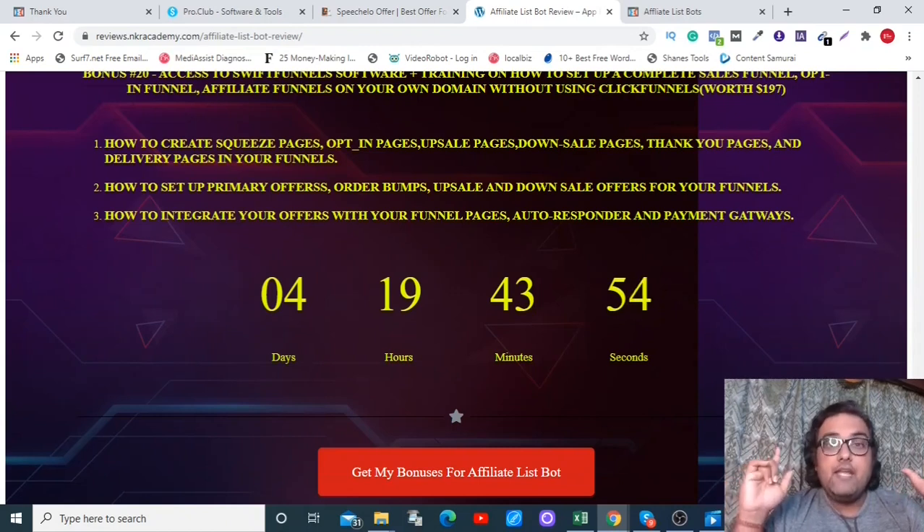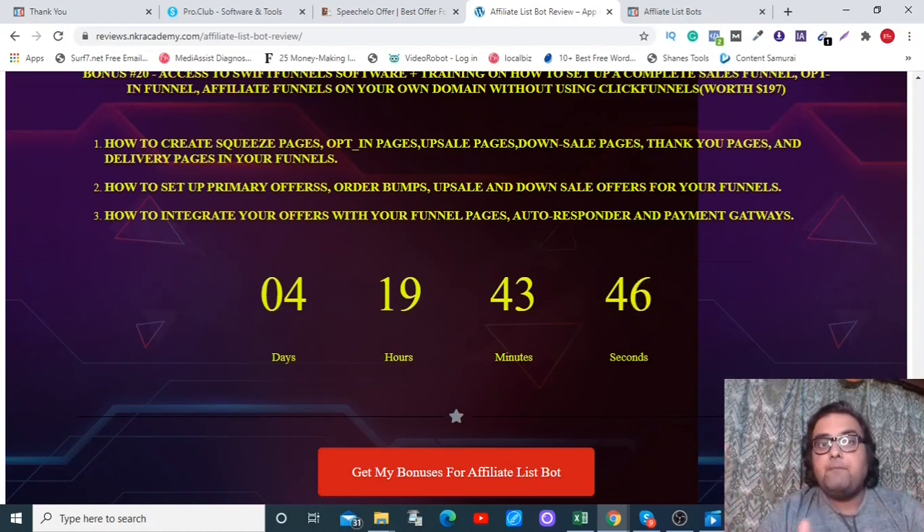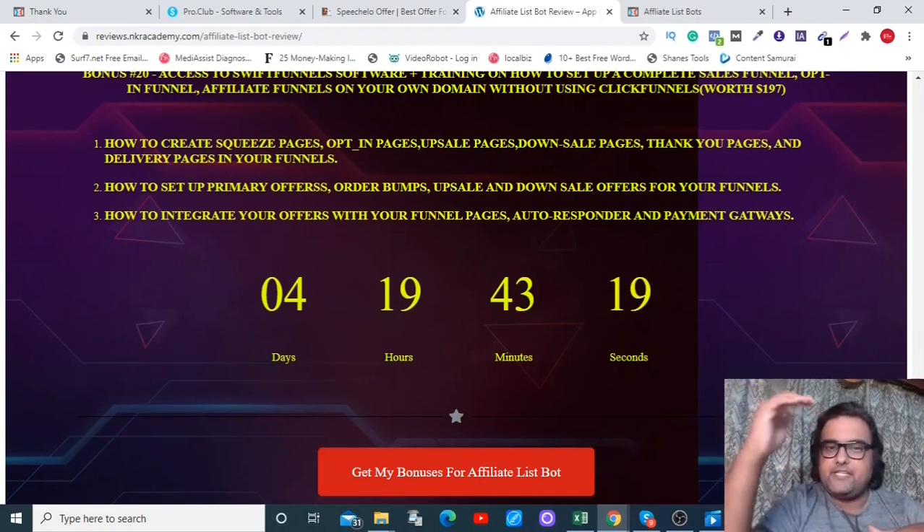I also have a special custom training to show you how to use this software to its best potential. That training is going to save you $27 a month — because inside the software there's a plan where they do a done-for-you website and migrate everything for you at $27 a month. My custom training is only available if you pick this up using my link.